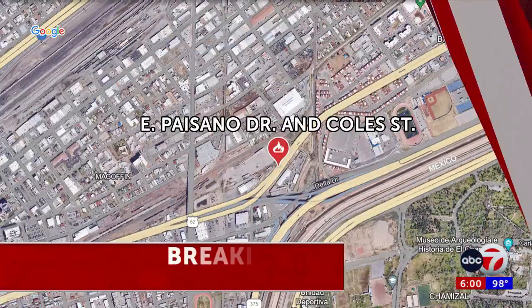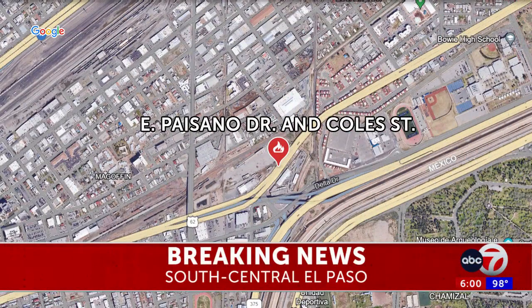We remain in the ABC7 Alert Center with this breaking news story. We first brought it to you on ABC7 at 4, and just 10 minutes ago the fire department said they are still trying to put out the fire. About 100 firefighters are on the scene. It is happening at East Paisano Drive and Cole Street, where we find ABC7 certified fire journalist Brianna Perez.